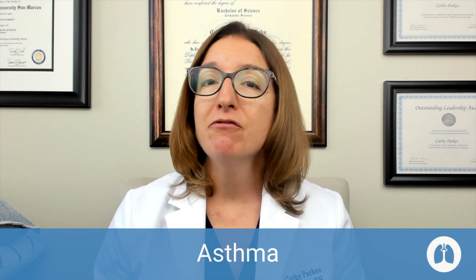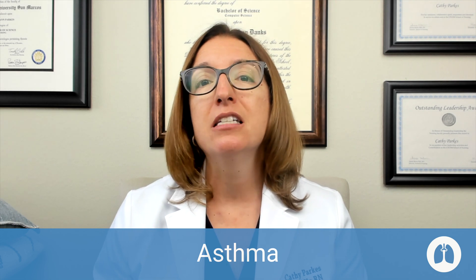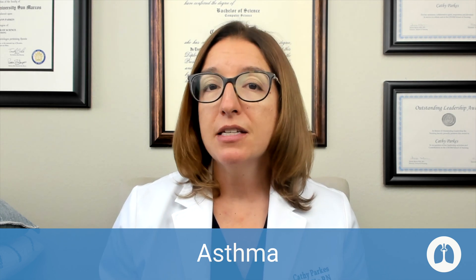Asthma is a chronic inflammatory disorder of the airway. It is intermittent and reversible. This is differentiated from COPD, which is not reversible. The pathophysiology behind asthma is that we have a trigger — it could be an allergen or it could be cold air.